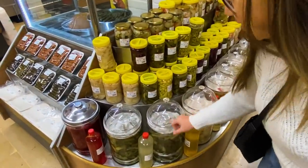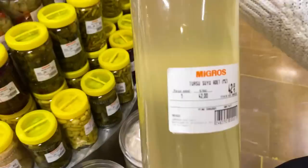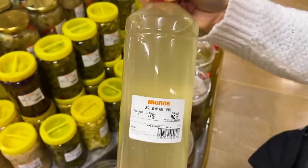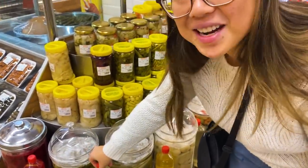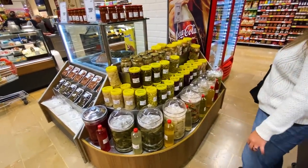They just sell pickle juice here — two bucks for what looks like a liter of pickle juice. Do you drink it or put it in soup? I have no idea. Pickle juice by the liter — something new!